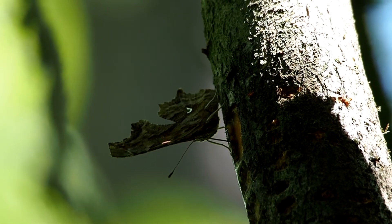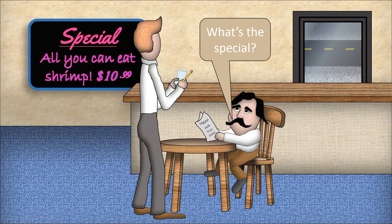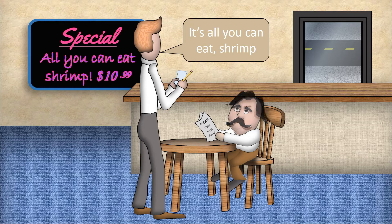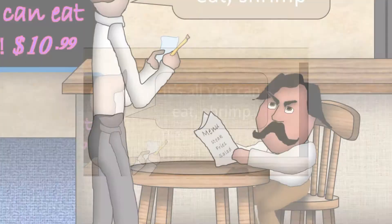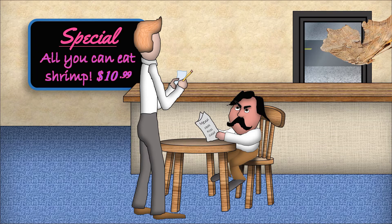Reminds me of the waiter who was asked what's the special, and he replied, "It's all you can eat shrimp." This got the customer very angry. It was all due to a misplaced comma. The satyr comma struck again.